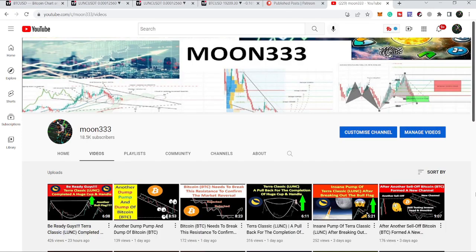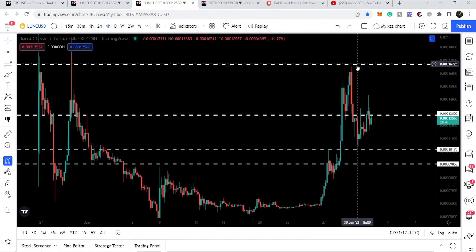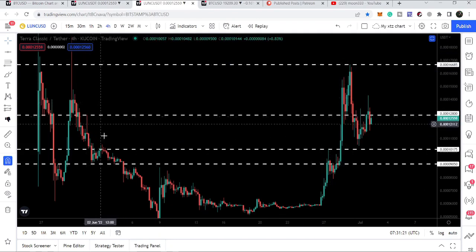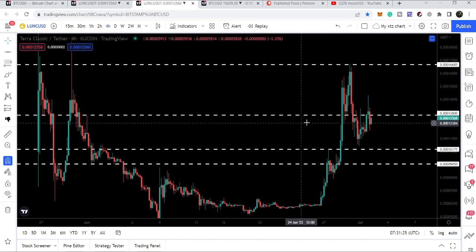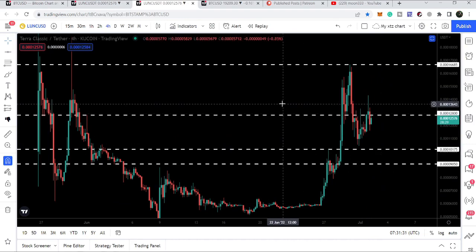Hey friends, this is Atipope here. Welcome to the new update on Terra Classic. After breaking out this bull side, we had a very big rally but could not break out this very strong and key resistance of 16685. Here we have also formed a cup and handle pattern, and right now we are moving between this support and resistance. In today's video we will take a look at this move.